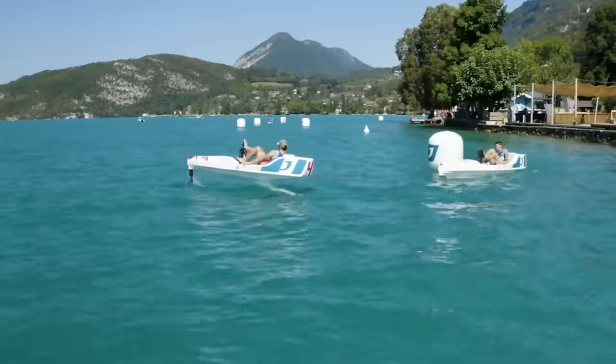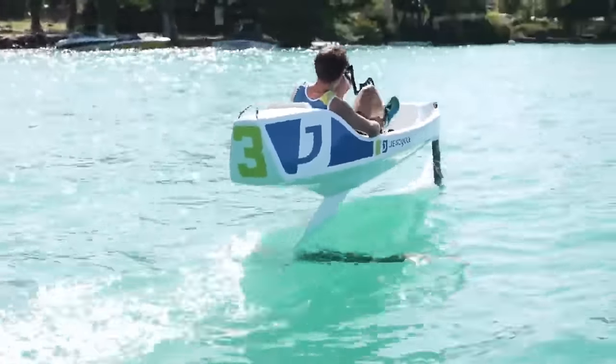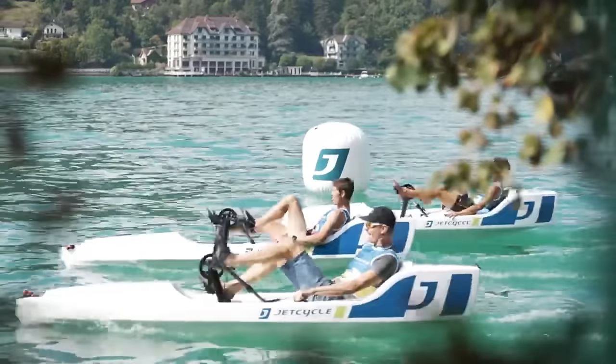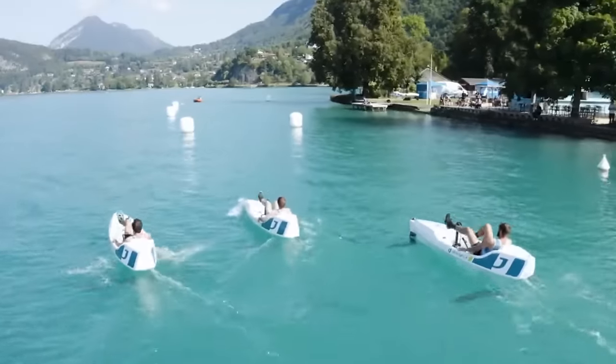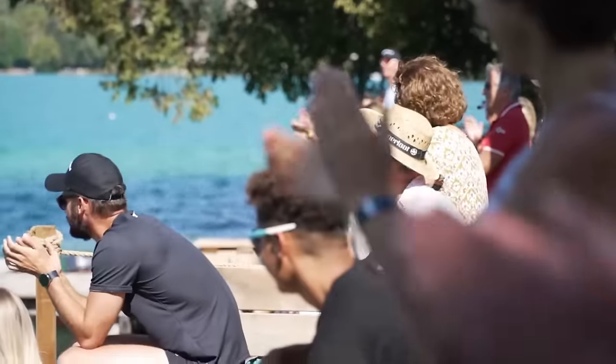Anyone with a weight of 40 to 100 kilograms and a height of 1.5 to 2 meters can use it. Whether your goal is enjoyment, fitness, or adventure, this water sport has it all. You can get Jet Cycle Max right now for just €9,990.